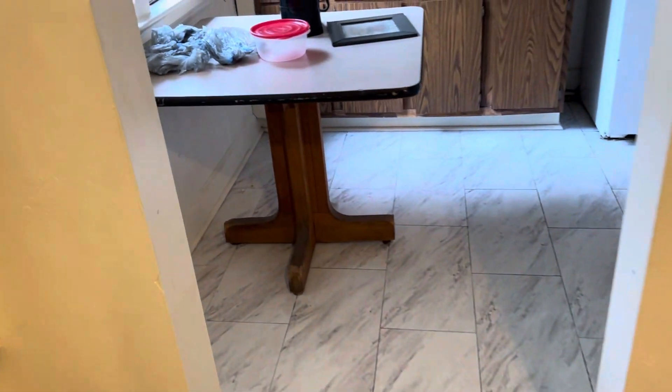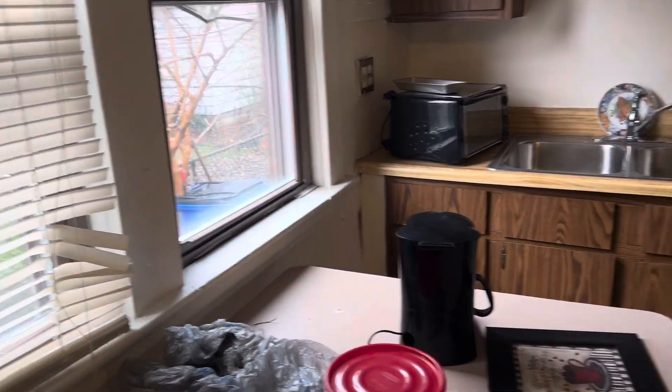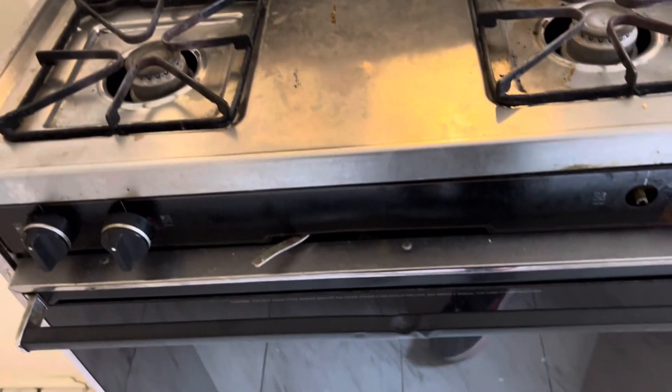We'll go into the kitchen. Remove all the trash and get the floor cleaned. Replace the mini blinds and put screens in the windows. The light bulb is burned out. The stove is missing knobs and the oven doesn't work, so it needs to be replaced.